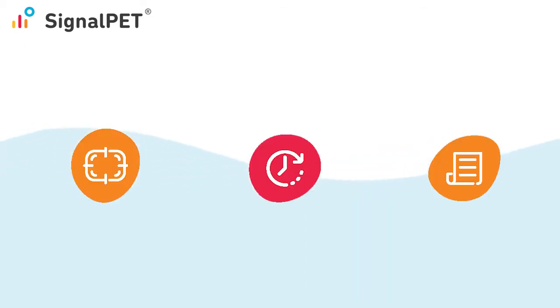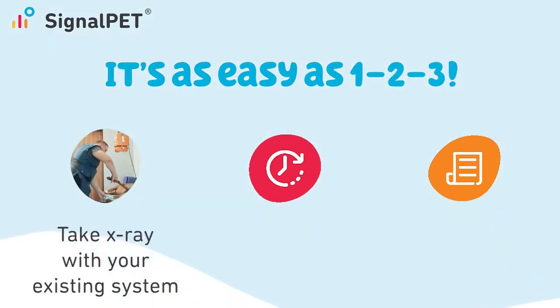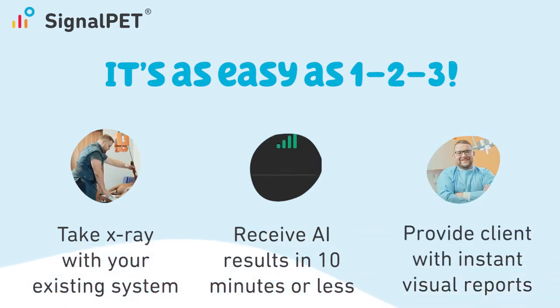In terms of workloads, SignalPet is designed to be as easy and efficient to use as possible for your staff. It's a one-two-three process. You take x-rays, your images are instantly reviewed by SignalPet's AI, and you get your test results in addition to a custom client-facing radiology report in just minutes.